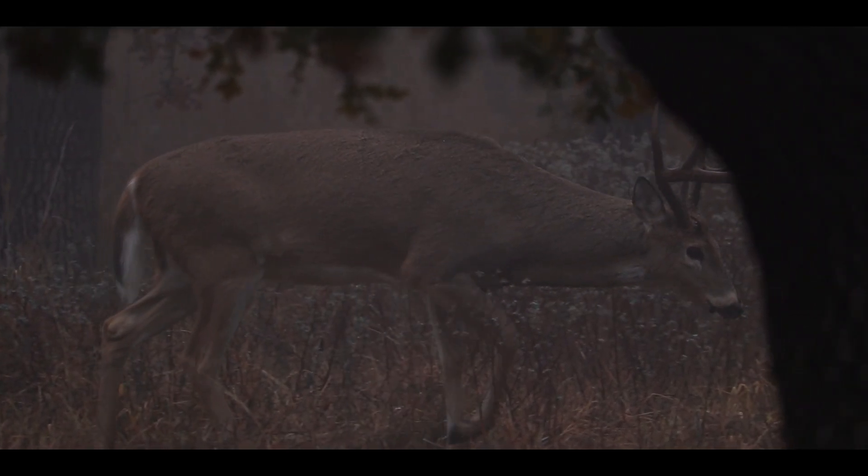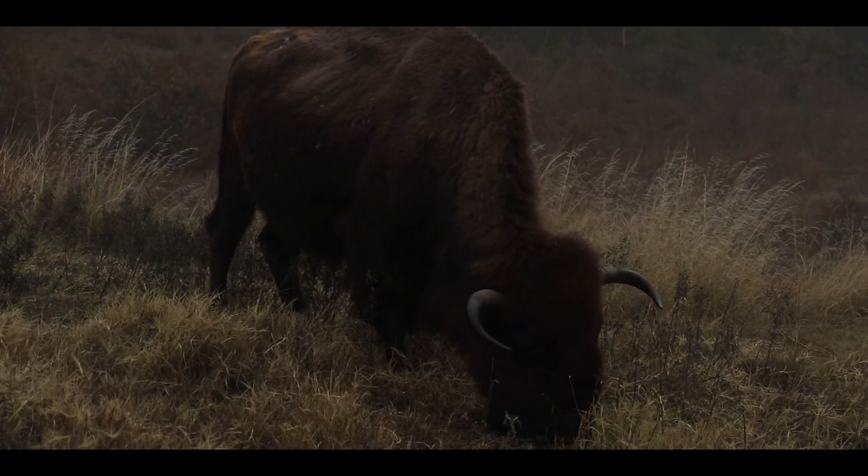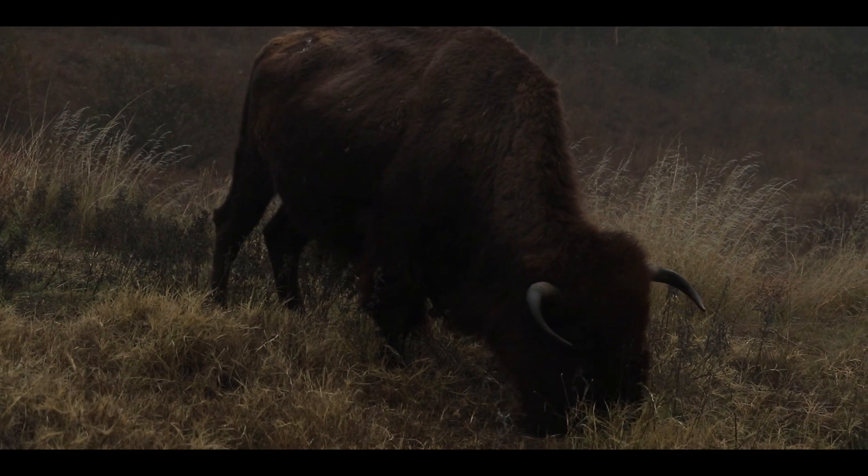Even with our limited visibility, we were able to spot some of the most iconic species found throughout the refuge, including the American bison — the largest terrestrial animal native to North America.